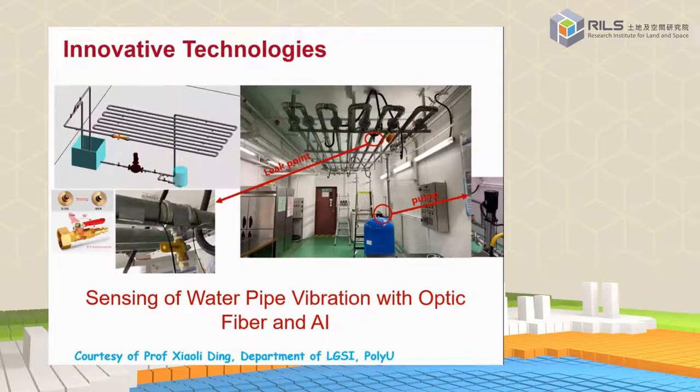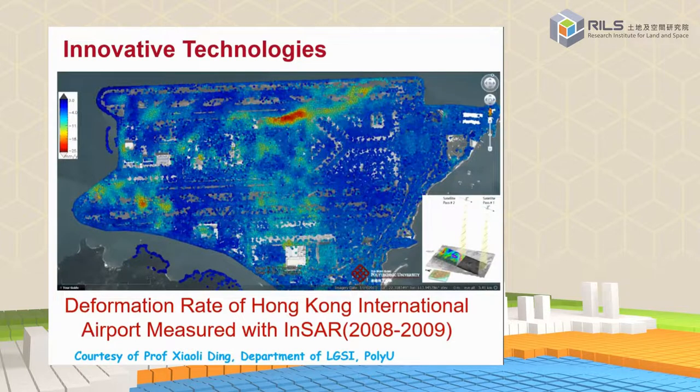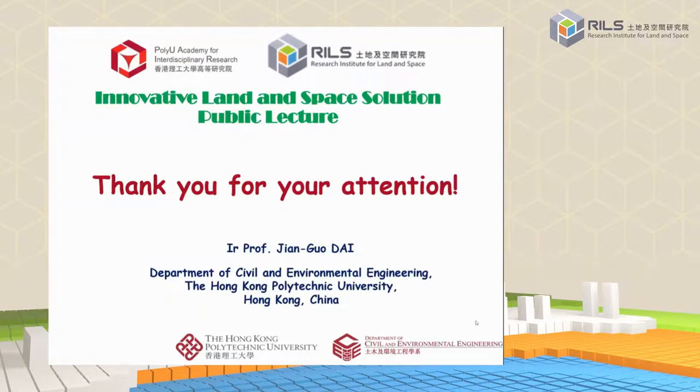Monitoring is also a very important issue because, as Professor Tao mentioned, structural stability is relevant to human comfort when staying on a floating structure. We have a strong team led by Professor Ding Xiaoli, who is also director of our research institute. They have developed advanced monitoring technology — for example, monitoring vibration of water tubes to detect water leakage problems. They can also monitor large-scale deformation using satellite-based technology, as shown in this example measuring the deformation rate of Hong Kong International Airport.